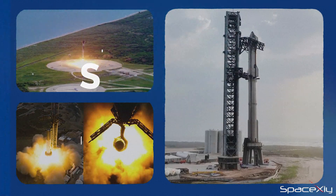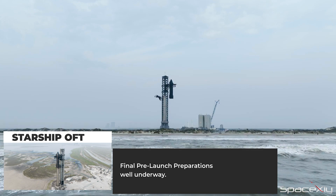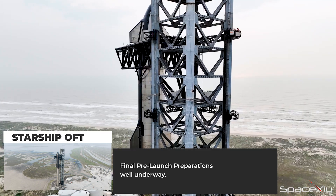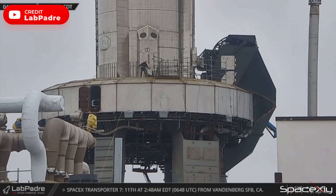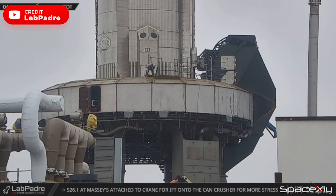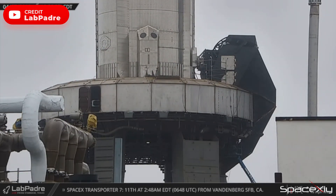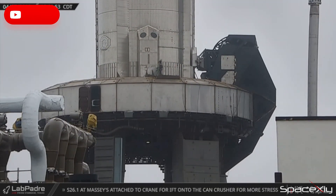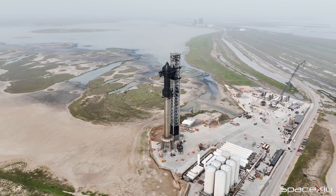Hi there, welcome back. As we approach the highly anticipated first orbital flight of Starship, the excitement and anticipation continue to grow. The launch crew at the orbital mount is completing the final stages of the meticulous cleaning process, bringing us one step closer to the launch. Workers remove the scaffoldings on top of the OLM, and the area around the launch mount is now clear and neat.